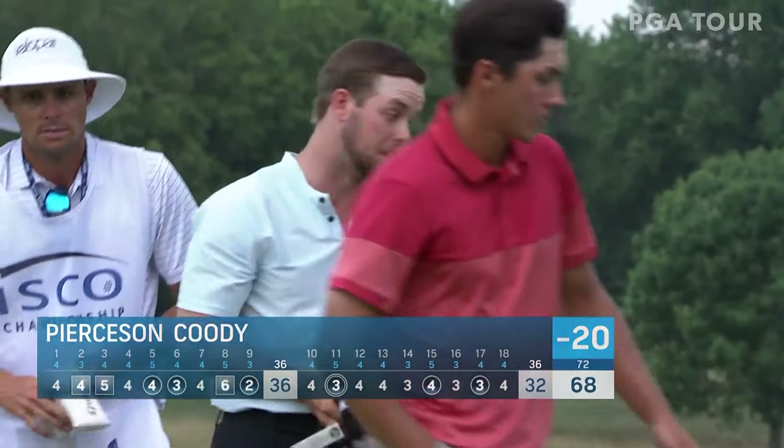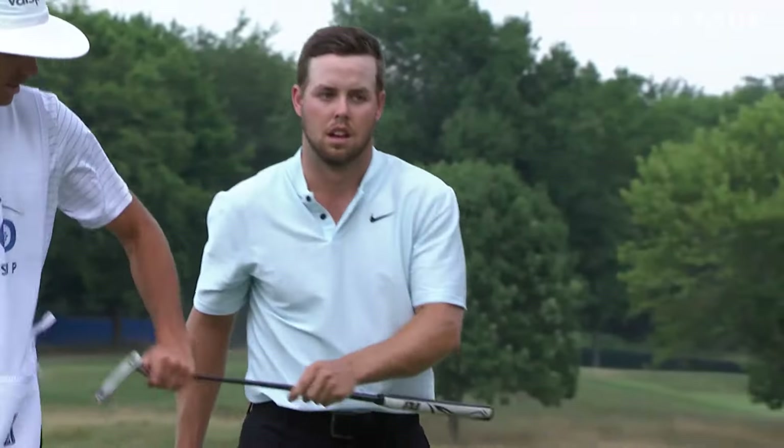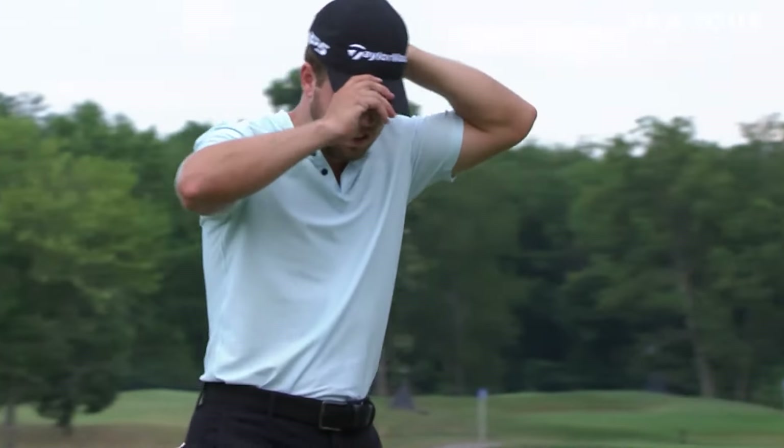That's impressive stuff today from Pearson Cootie. I think Billy Ray said it great — he learned a lot about himself today. Make the eagle at 11, get things going back. What did you learn about Pearson Cootie today after that slow start?